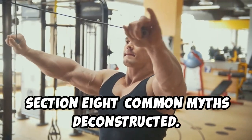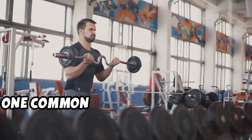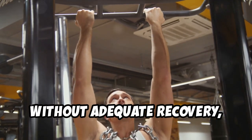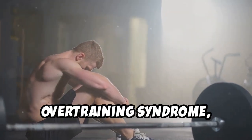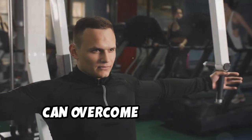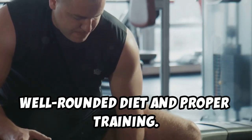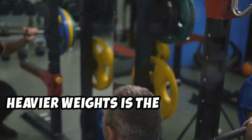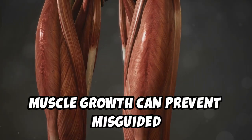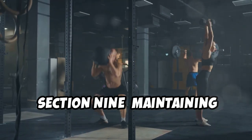In the quest to overcome muscle gain plateaus, it's crucial to distinguish fact from fiction. One common myth is that more gym time always equates to more muscle growth — however, without adequate recovery, excessive training can lead to overtraining syndrome, which stalls progress and can even cause muscle loss. Another myth is that supplements alone can overcome a plateau, and a further misconception is that lifting heavier weights is the only way to achieve muscle hypertrophy. Understanding the multifaceted nature of muscle growth can prevent misguided efforts.